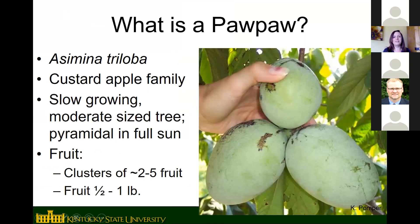So what is a pawpaw? A lot of you may have already grown or eaten pawpaws before. The scientific name is Asimina triloba. Pawpaws are in the custard apple family, and one interesting thing is that the rest of that family is all tropical or subtropical fruits. Pawpaw is the only temperate member — the only one that can be grown where it gets cold, where we have frost and freezes. That's why the fruit has a very tropical flavor and the tree has a kind of tropical appearance.